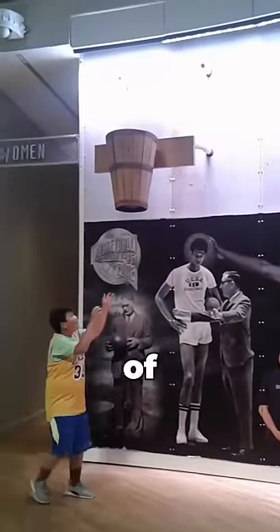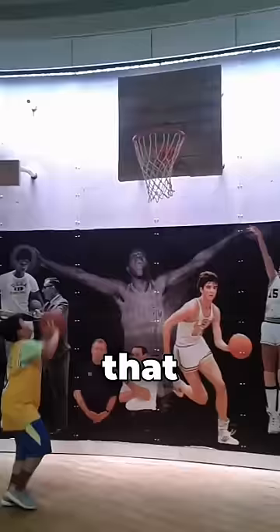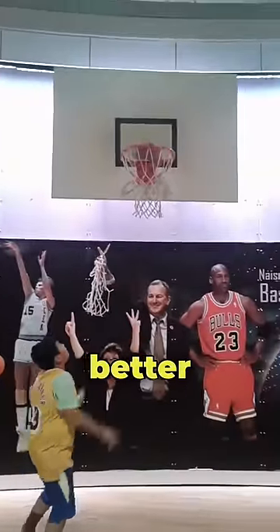This museum shows the evolution of basketball nets throughout the years, starting out with some old wooden nets that didn't really work too well. But as it continues, they slowly get better, using materials like metal and plastic.